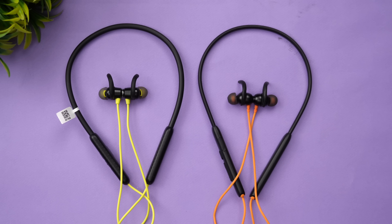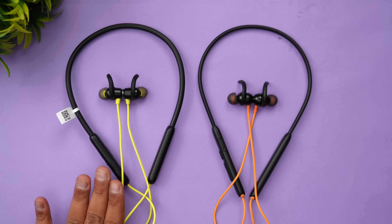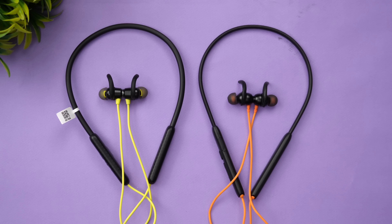For battery life, there's literally no competition. The Probuds N31 offers a 280mAh battery with 45 hours of playback, while the Boat Rockers 260 has 180mAh with 25 hours — almost 20 hours less. Even with fast charging, the Probuds N31 gives more battery life per 10-minute charge. Clear winner here.